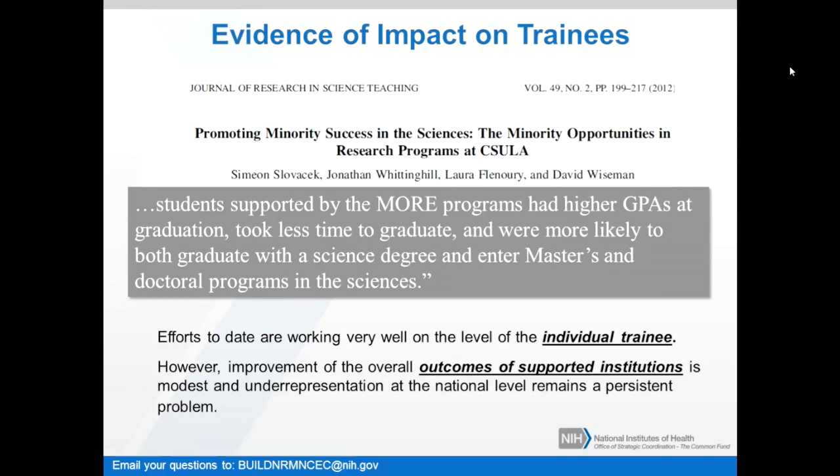We do have evidence of impact on individual trainees from these programs. Evaluations have been ongoing for specific activities funded through our programs and can have tremendous impact on individuals. One of the opportunities before us is that there has been a considerable body of social science research conducted to understand the underlying causes for the discrepancy in participation in science by various groups, and to conduct small-scale interventions to understand how to address this problem.